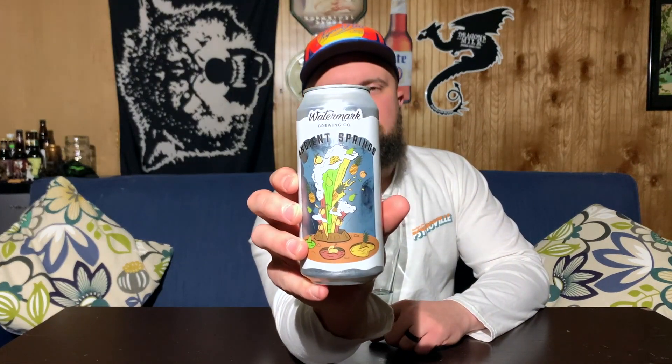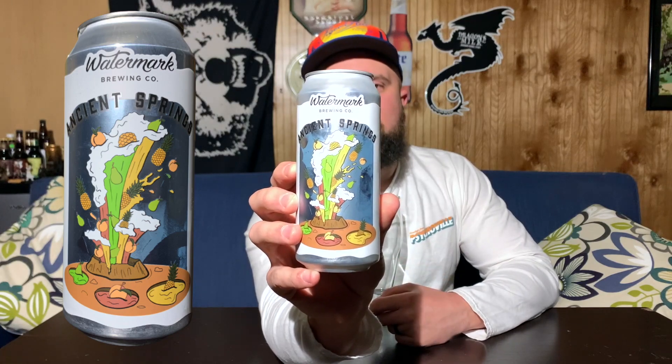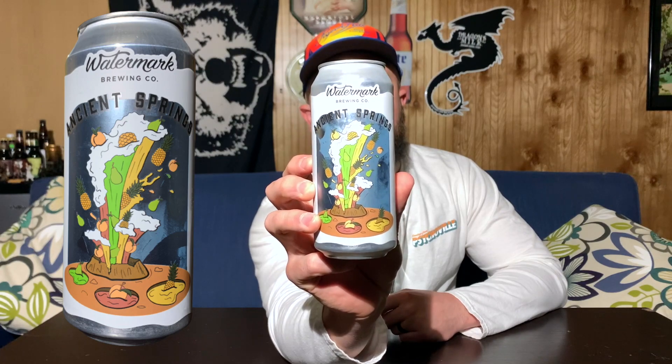Let's talk about the can art first. The can art surprisingly grabbed my attention. It's like Old Faithful — almost like a geyser shooting out fruit: peaches, pears, pineapple, and all sorts of colors like peach juice, pear juice, and pineapple juice. There are even little puddles of those juices all around the geyser. Pretty clever and nifty. I saw it, picked it up, and was like, sour? I'm in. It hooked me.